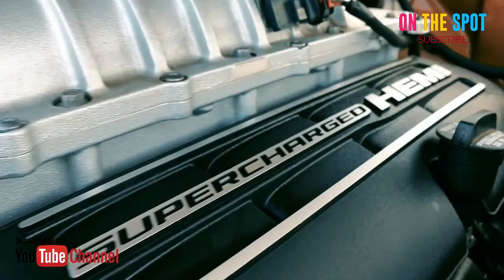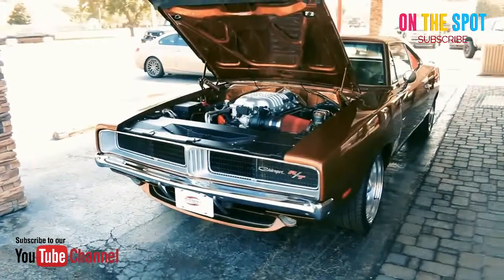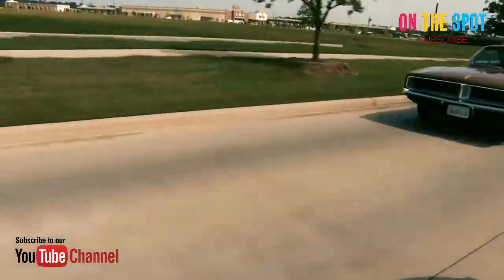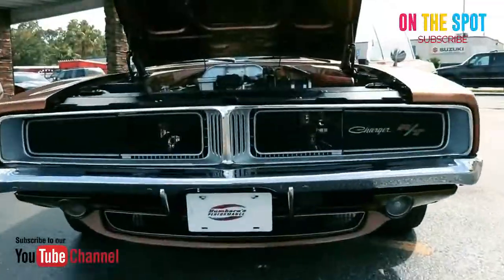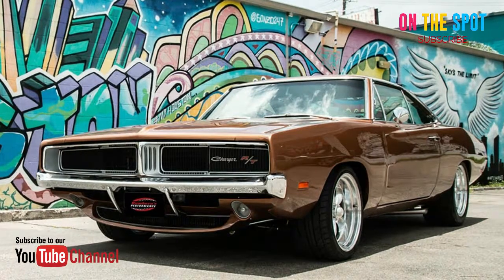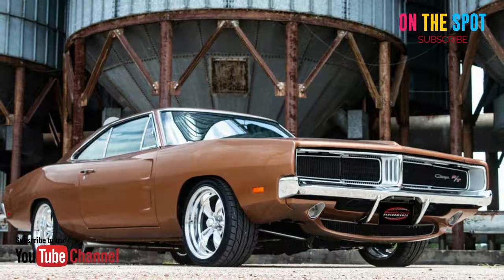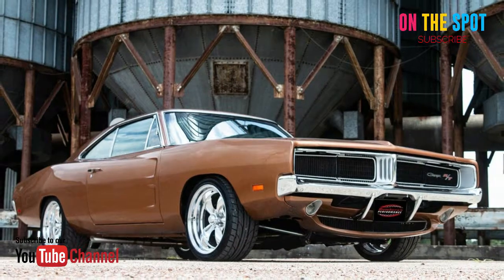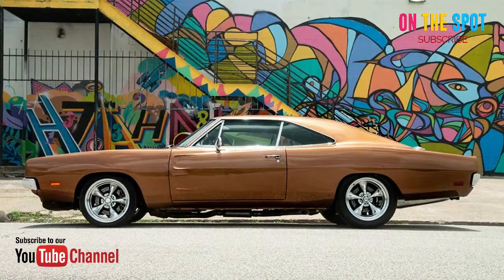1969 Dodge Charger Hellcat by Bambara's Performance. When it comes to classic cars, nothing's as USA as American muscle. And while purists might tell you that an unmolested original is as good as it gets, we also happen to like the idea of modern tech with timeless good looks. And nowhere is that exemplified more intensely than in this 1969 Dodge Charger Hellcat by Bambara's Performance.